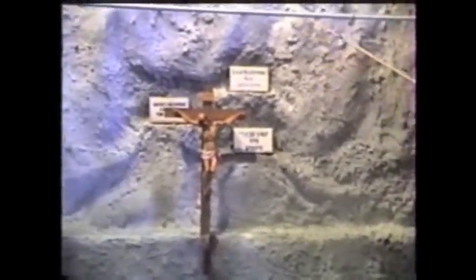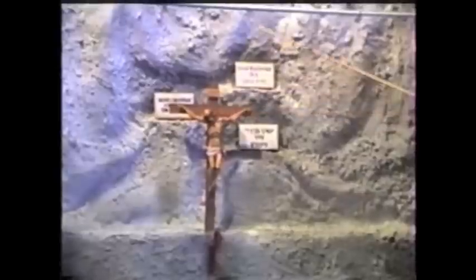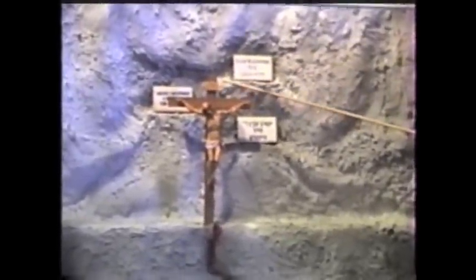Ron says that Christ was crucified against the Calvary Escarpment. He says that he found the place where the cutouts were — the three signs that were placed in the walls in three different languages. He also believes that there was a sign on the crossbar itself also, so it was just a repeat of the wording.